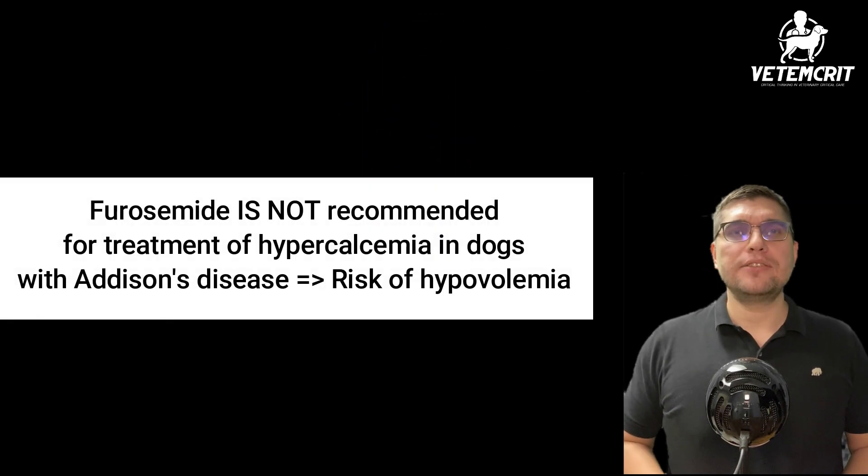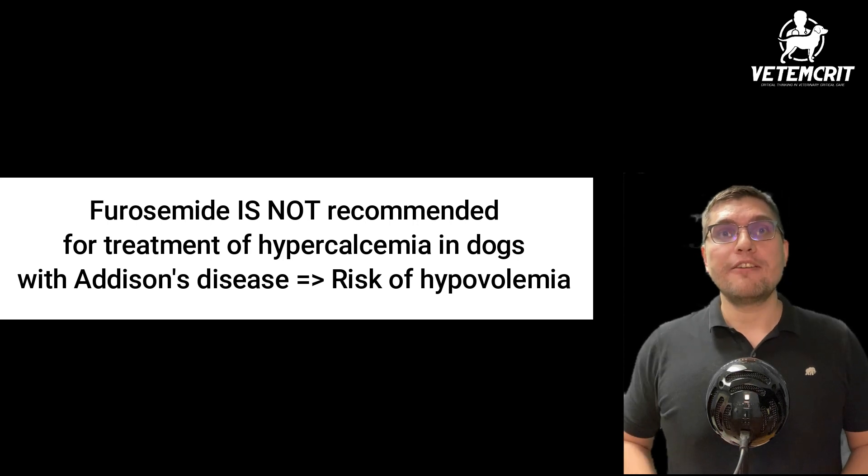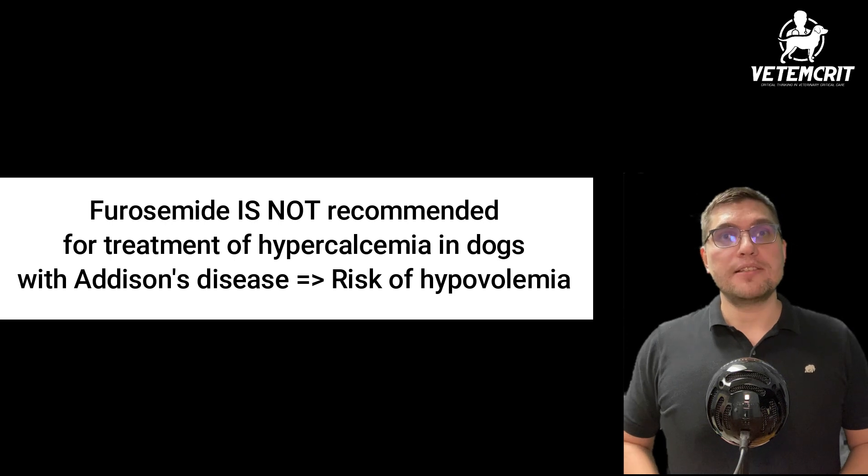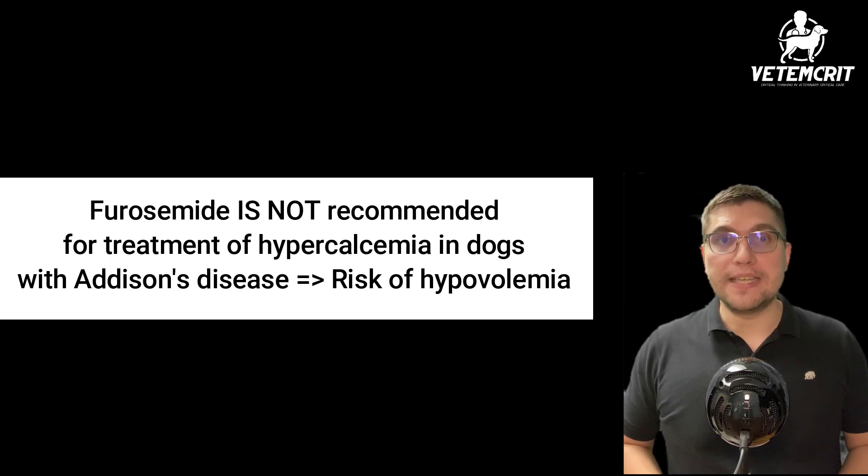Glucocorticoids may also reduce intestinal calcium absorption by antagonizing the effects of vitamin D on the intestine. There are several other treatment options available for hypercalcemia in dogs, but in the majority of cases, fluid therapy and steroids alone will correct hypercalcemia in dogs with hypoadrenocorticism or Addison's disease. It is generally not recommended to use furosemide as a treatment choice for hypercalcemia in patients with Addison's due to the risk of hypovolemia.